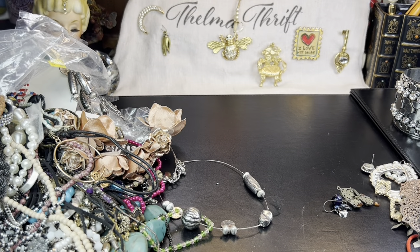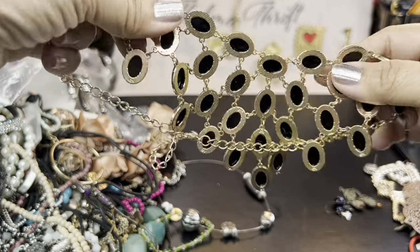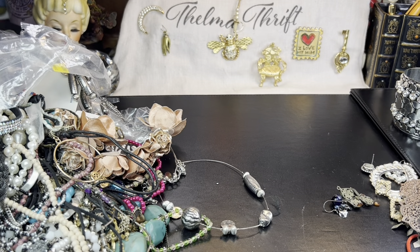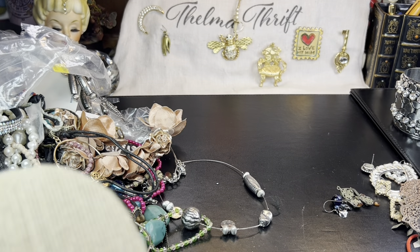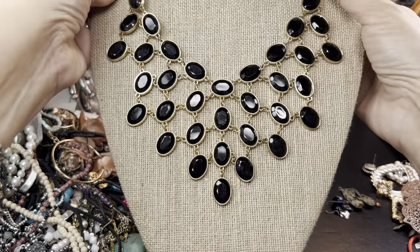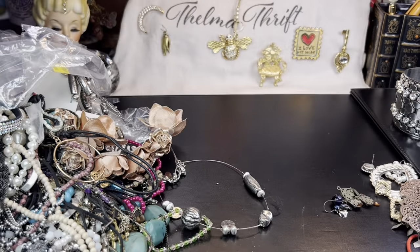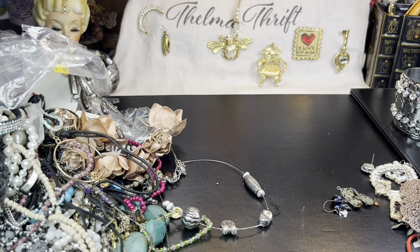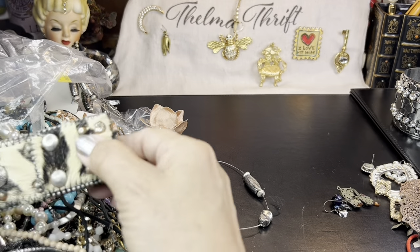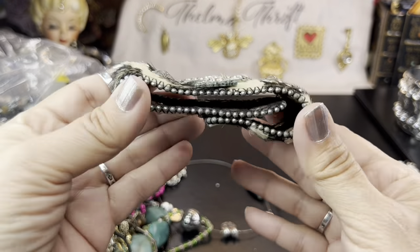This is nice as long as it's not broken — it's got a nice web look to it, not as dated as some of the statement necklaces we run into. That one's a keeper. Oh my gosh, what is this? The cross isn't enough — they have to add the pony.